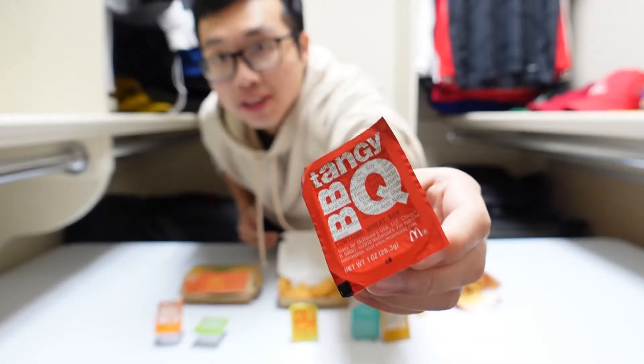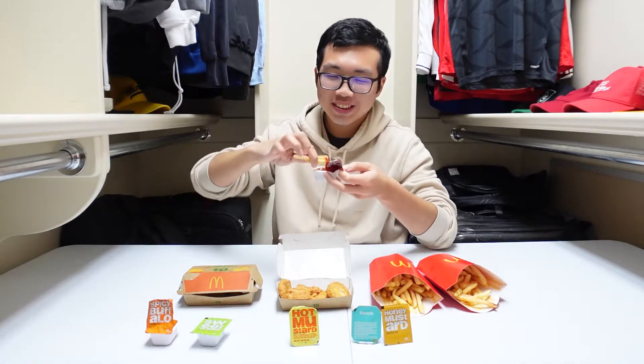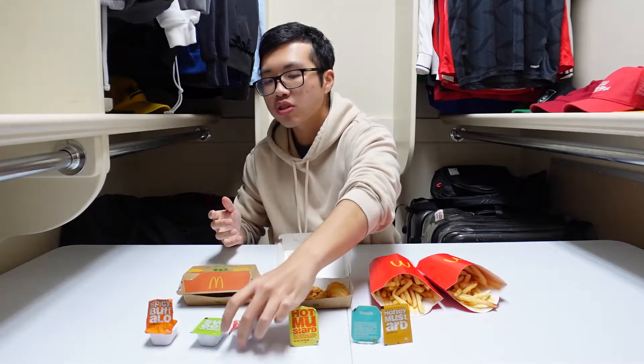Next up we got the tangy barbecue. I may be slightly allergic to barbecue sauce, so just so you know I'm risking it for you guys. I really like it — better on the nuggets. Putting it below sweet and sour.